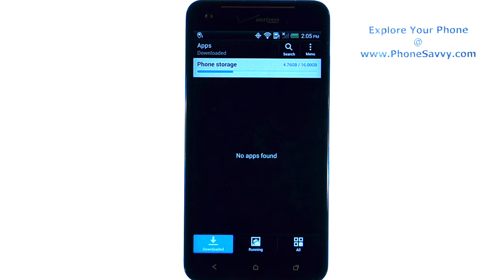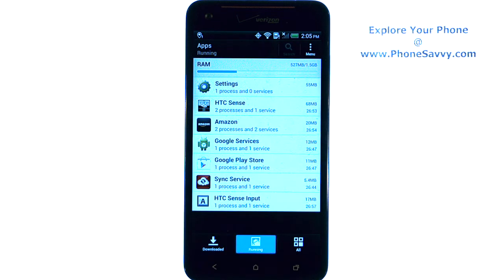From here you can select Running in the bottom middle and it will let you know which applications are currently running. You can end those and conserve battery life and increase the phone's performance.